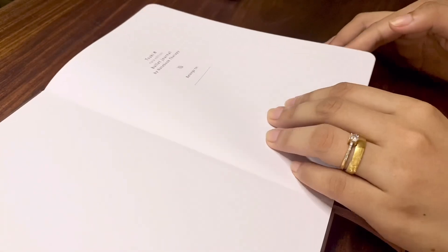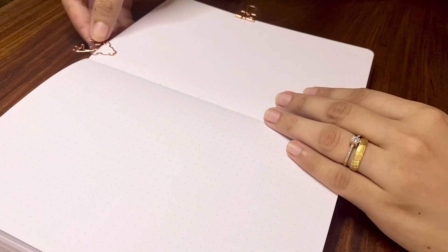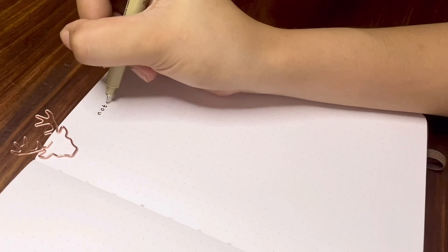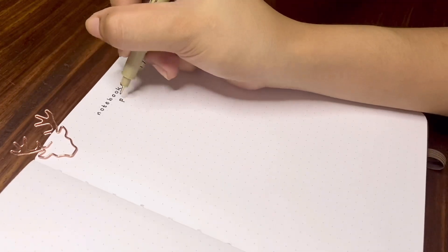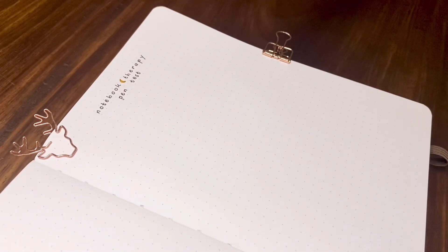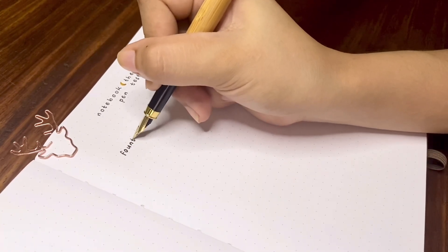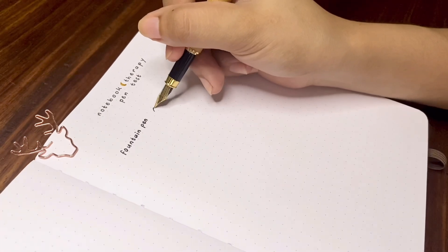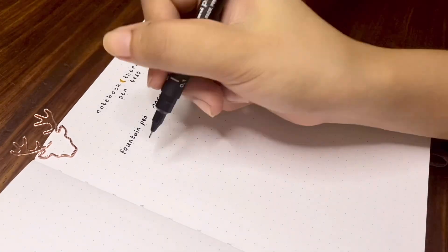Now it's time to put this notebook to a test — two tests actually: a pen test and a paint test afterwards. You can find all the supplies I will be using in this review in the video description. Starting with the pen test using my fountain pen — I don't normally use fountain pens on my bullet journal, it's just for testing to show how it would perform for those of you who love using fountain pens. Here I see a slight feathering on the paper.